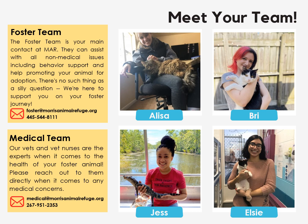The shelter has many staff members, but these folks will be your primary contacts as a foster. The foster team is made up of Elisa and Bree, and they can assist you with all non-medical issues including behavior support, general care questions, and help promoting your animal for adoption. There's no such thing as a silly question, and they're here to support you on your foster journey. The medical team is made up of our vet nurses Jess and Elsie, as well as several veterinarians who visit the shelter on a weekly basis. They're the experts when it comes to the health of your foster animal and should be contacted directly for any medical concerns. Please pause this video and add their numbers to your contacts before moving on.